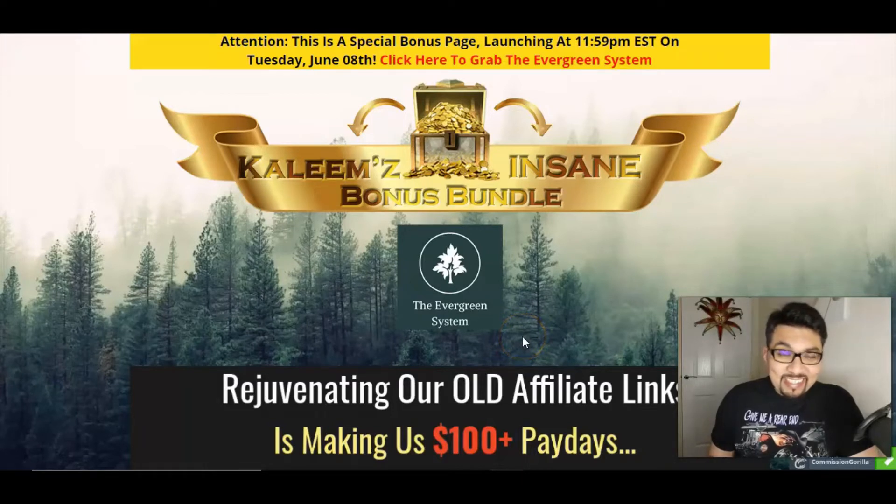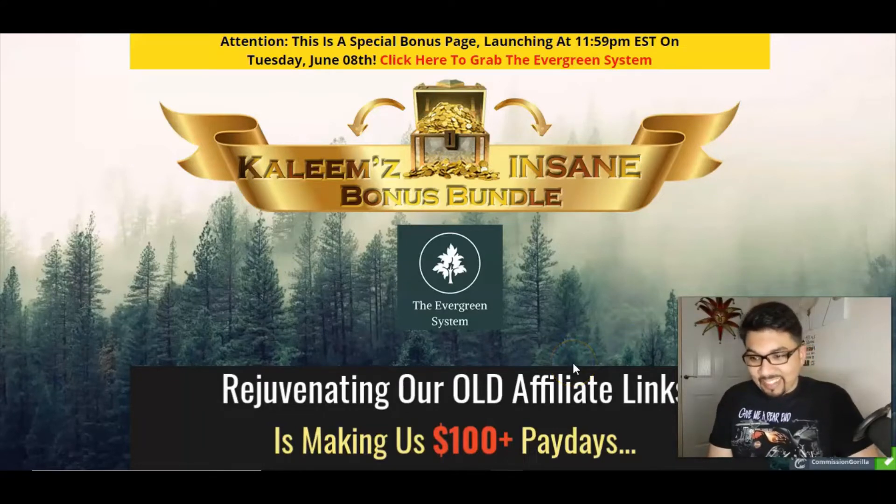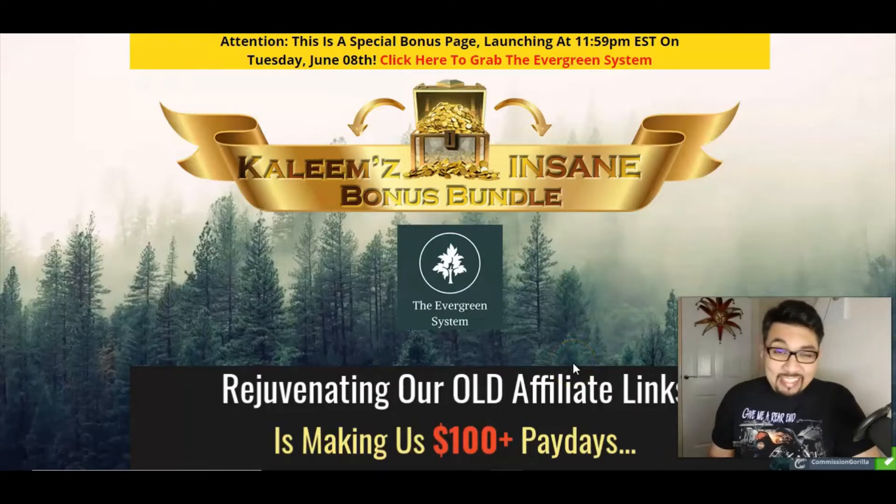Welcome back to my channel, where I review digital IT products, cloud-based software, training modules, and also help people to make money online. As always, we'll be looking at my bonus bundle page first, then I'll be giving you a quick glance at the members area and also the product sales page.